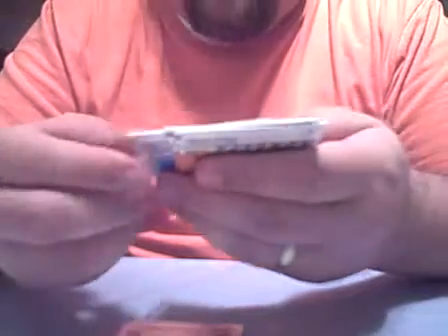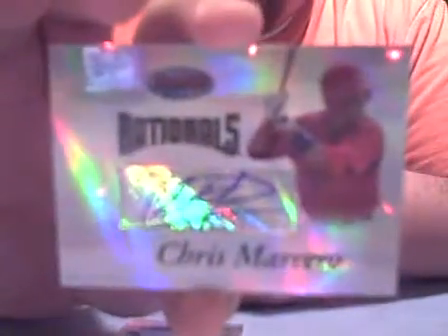I see green in this box. We've got a David Wright base, Carl Crawford base, we've got an autograph of Chris Marrero of the Nationals, a green refractor of Grady Sizemore numbered 249, and a David Ortiz base card.